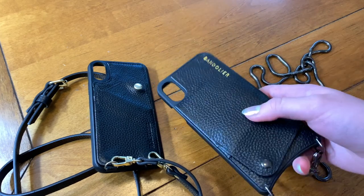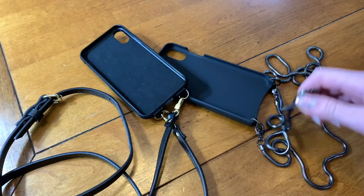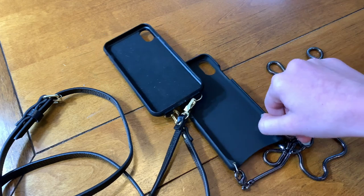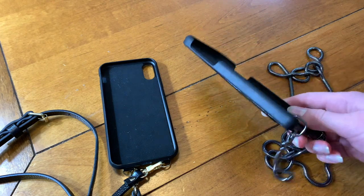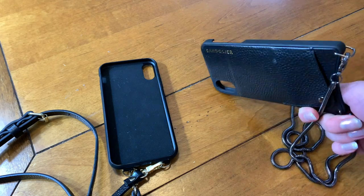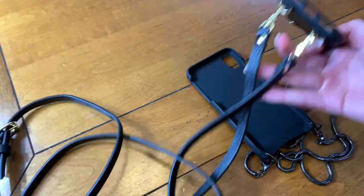These both have leather backs. This one has a leather strap and this one doesn't have a leather strap — it just has a silver aluminum-like strap. I think the Belinda bandolier was too pricey because all it is is just a piece of plastic with some leather backing. I think this one was much more reasonably priced because all it is is just a phone case with a strap.